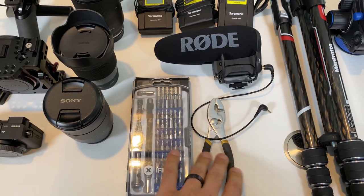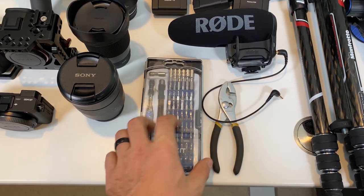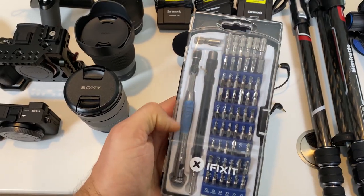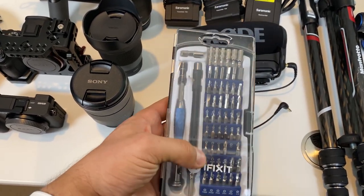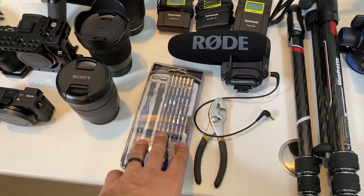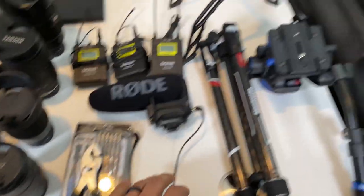Tools-wise, last year I brought a multi-tool and that got confiscated, so I'm not doing that this year. Instead I have the iFixit kit with the T-handle screwdriver and all the bits — this should be everything I need to assemble all this gear and do any quick maintenance. I'm also bringing a pair of pliers.